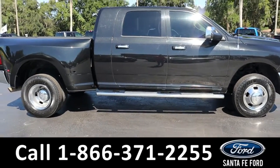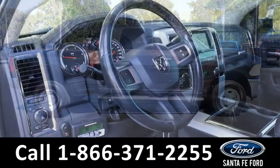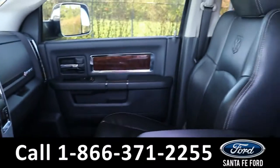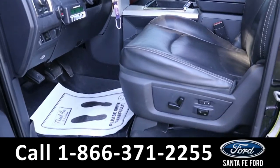Now let's take a closer look at the inside. Here is a quick view of the inside. The seats are black leather, both front seats are powered and they can be heated or cooled.